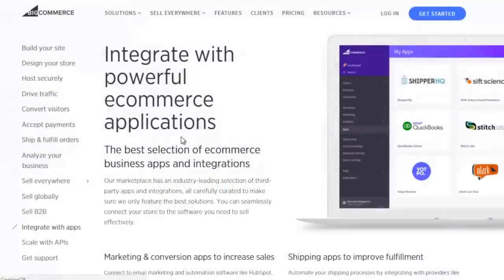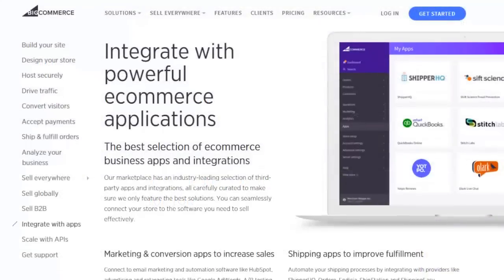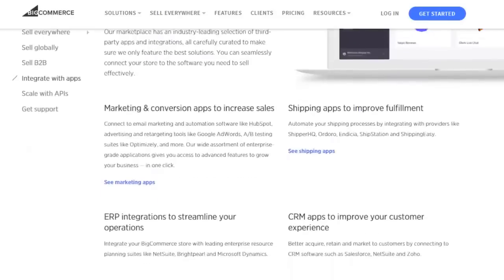Plus, they make the shipping and tax process super easy, with a robust app store offering hundreds of relevant apps.